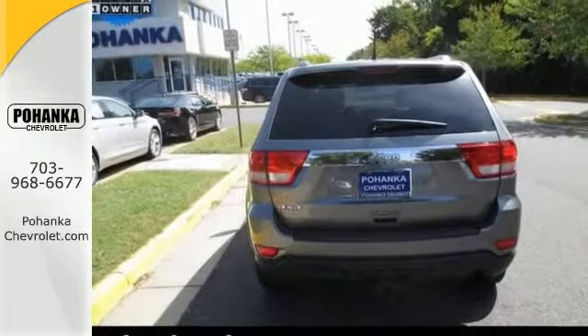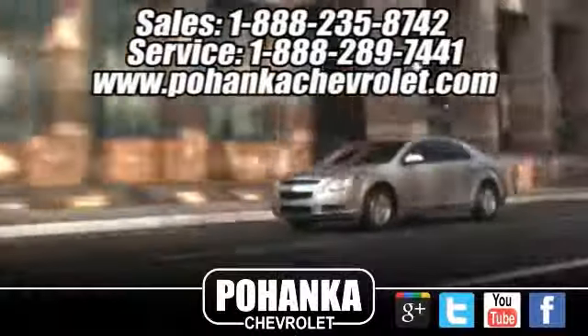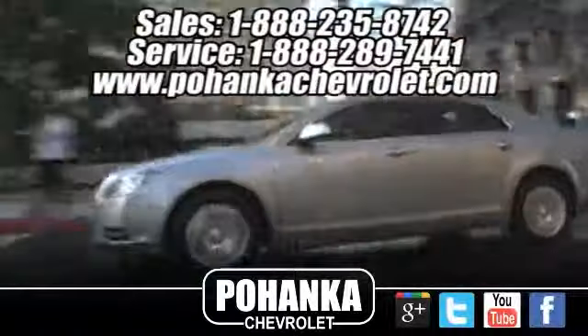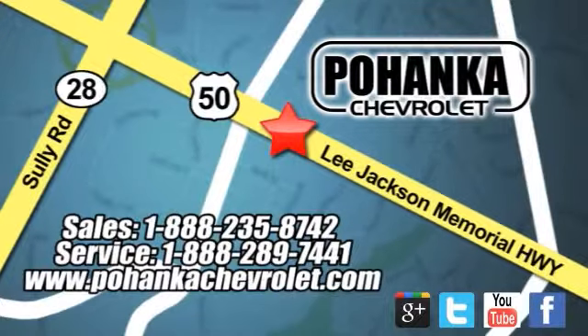With a one-owner Carfax, it won't be here long. Come take a look. Bohenga Chevrolet is a great place to buy a car. We're conveniently located at 13915 Lee Jackson Memorial Highway, Route 50, in Chantilly.